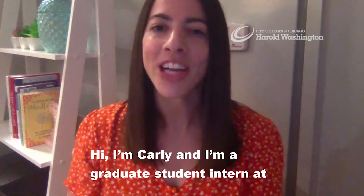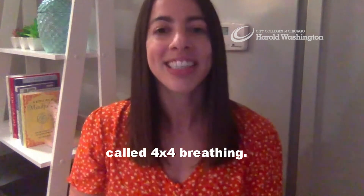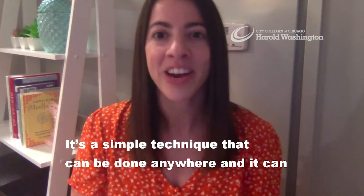Hi, I'm Carly and I'm a graduate student intern at the Harold Washington Wellness Center. I'm here today to tell you about a breathing exercise called 4x4 breathing. It's a simple technique that can be done anywhere and it can be effective at reducing stress.